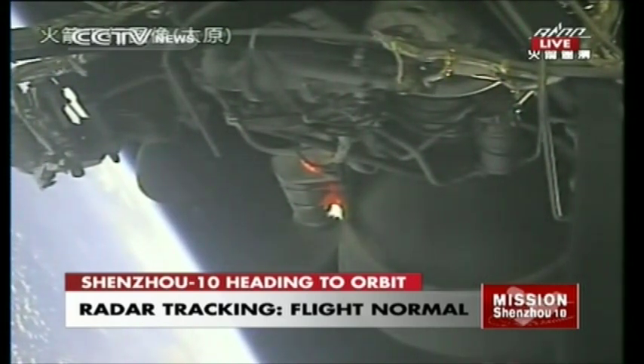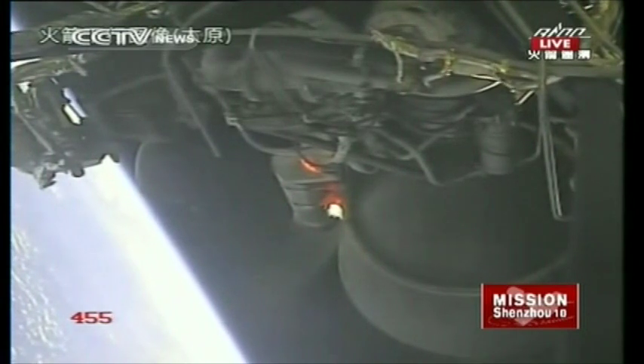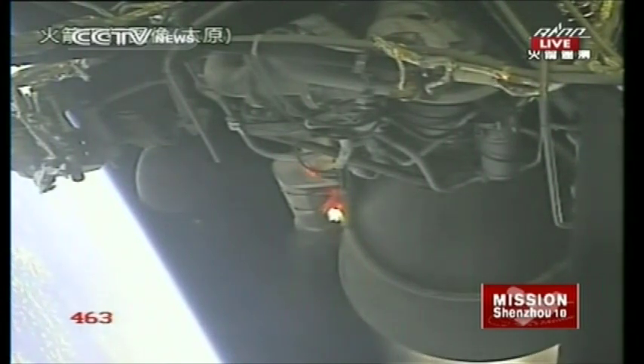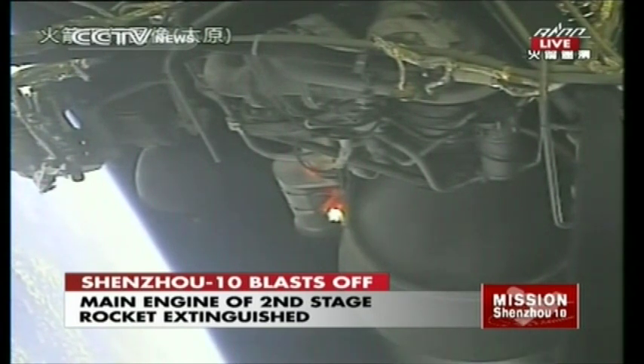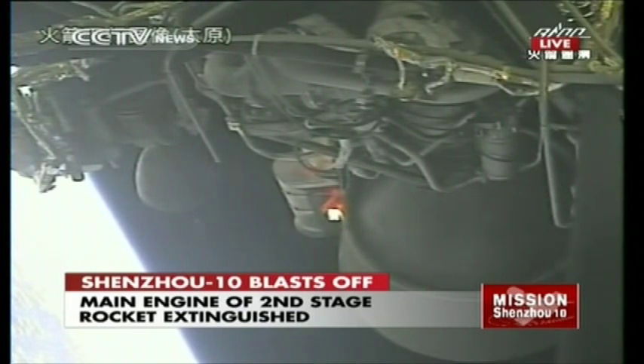Very soon the second stage will also be let off, which means we are about to enter orbit. The second stage engine has been turned off, and very soon the spacecraft will be transported into its initial orbit.